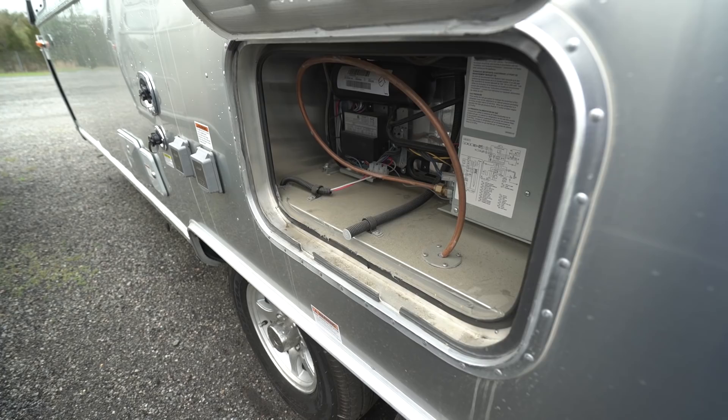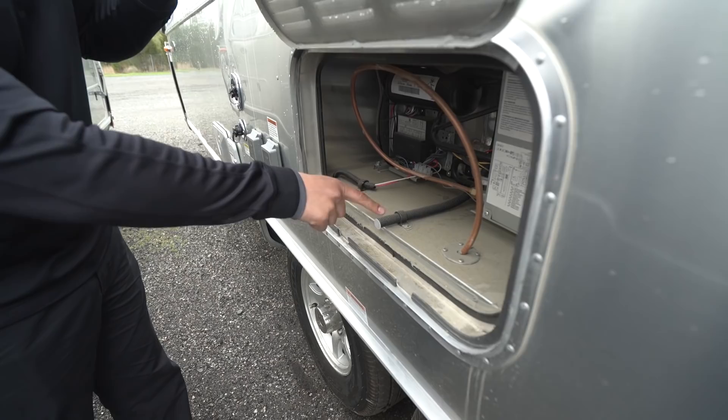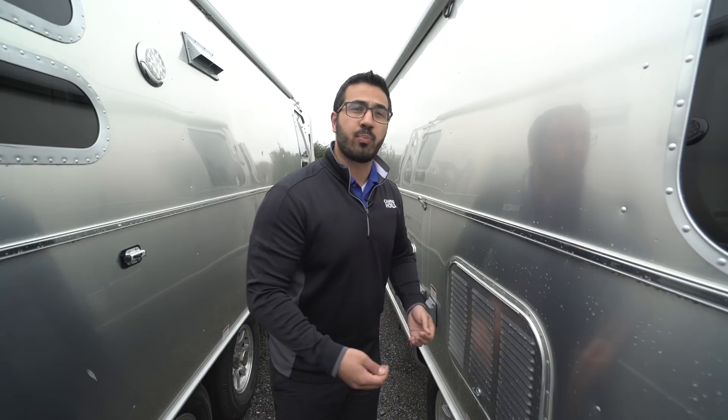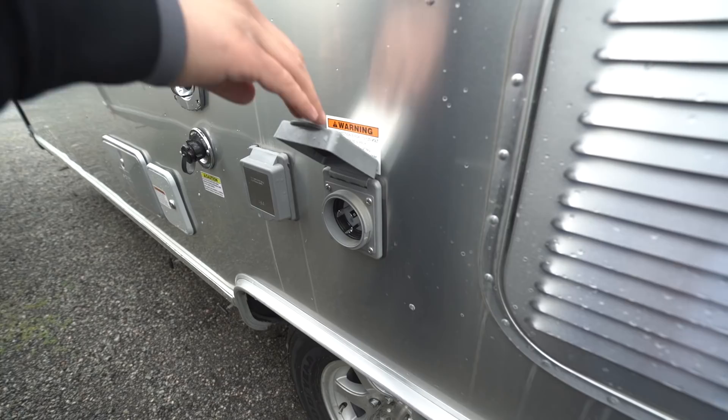This is the back of your refrigerator — something I love that Airstream does because it makes it super easy to access. The panel here is straightforward, not tough to get to at all. Something small but important: right here is your drain tube. They put a clamp here to lock it in place — something small and simple, but you'd be surprised how often that doesn't happen and you end up with water filling up in the back of your refrigerator, which is not something you want.